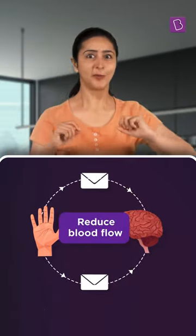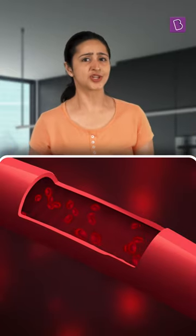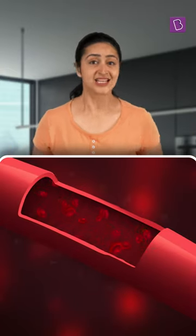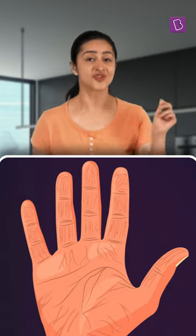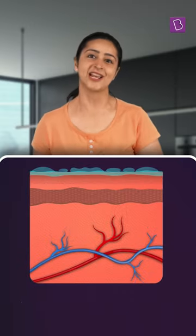Reducing blood flow. And being stretchy tubes, blood vessels either expand if the flow is high or shrink when otherwise. In the case of our drenched fingers, the blood vessels shrink along with the layer of skin around, thus resulting in the raisin-like wrinkled fingers that we are so familiar with.